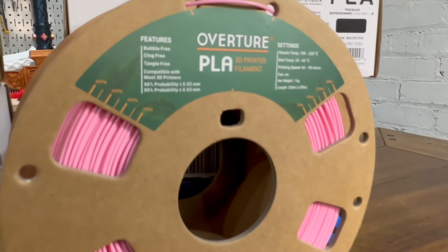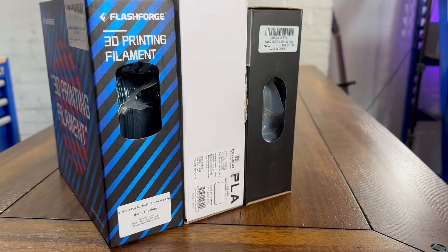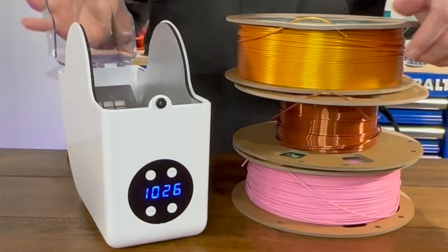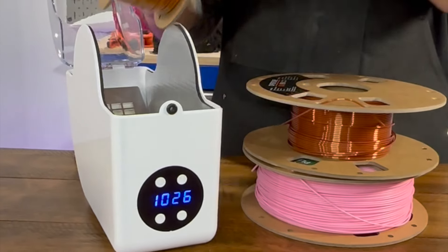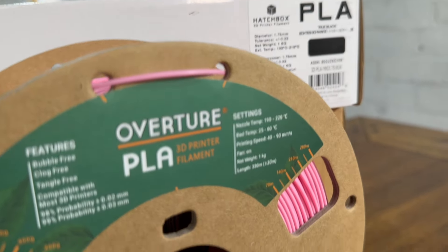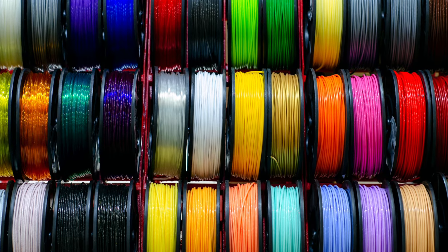Let's start with PLA filament, one of the most popular choices in 3D printing. PLA is derived from renewable sources like cornstarch or sugarcane, with a low melting point making it ideal for intricate designs and beginners. With minimal warping, PLA offers a smooth surface finish and a wide array of vibrant colors.